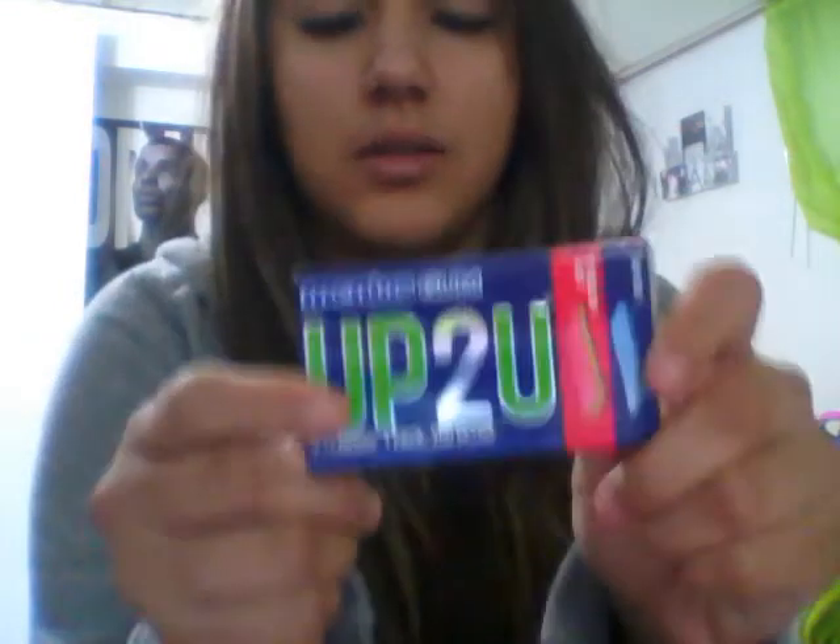I also carry gum with me. It's called 'Up to You' gum — it's this brand new gum that I really like because it has two different flavors. The pink one is berry watermelon and the blue one is spearmint, so depending on whether I want something fruity or minty, I have the option of both. I also have my iPod in here.